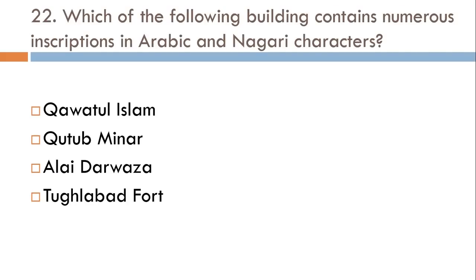Which of the following buildings contains numerous inscriptions in Arabic and Nagari characters? Quwwat-ul-Islam, Qutub Minar, Alai Darwaza, or Tughlaqabad Fort? The correct answer is Qutub Minar.